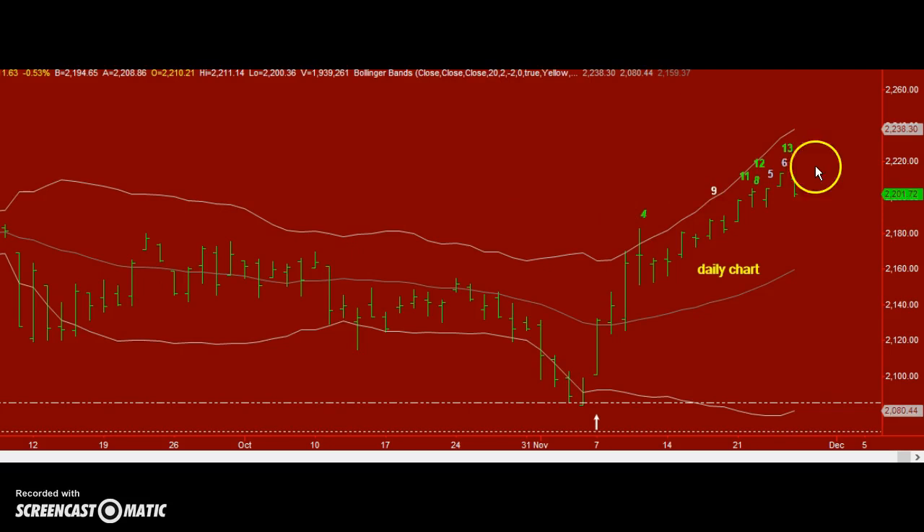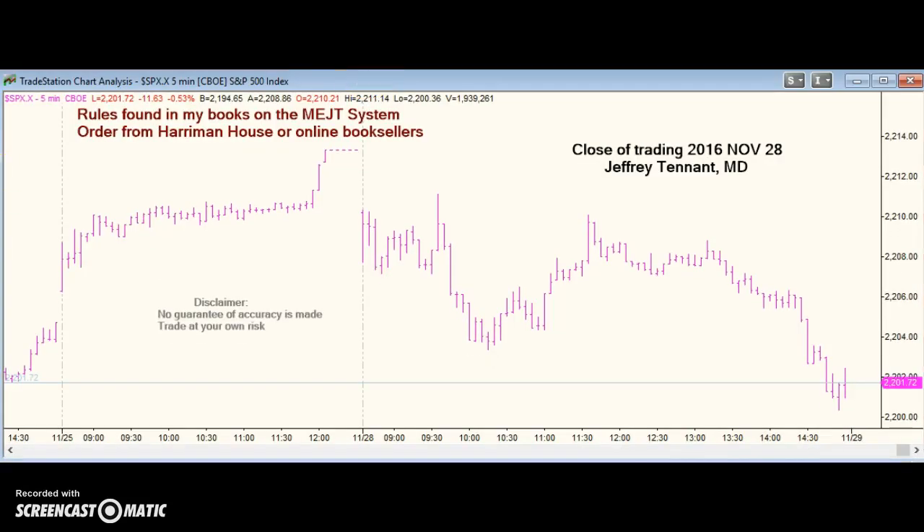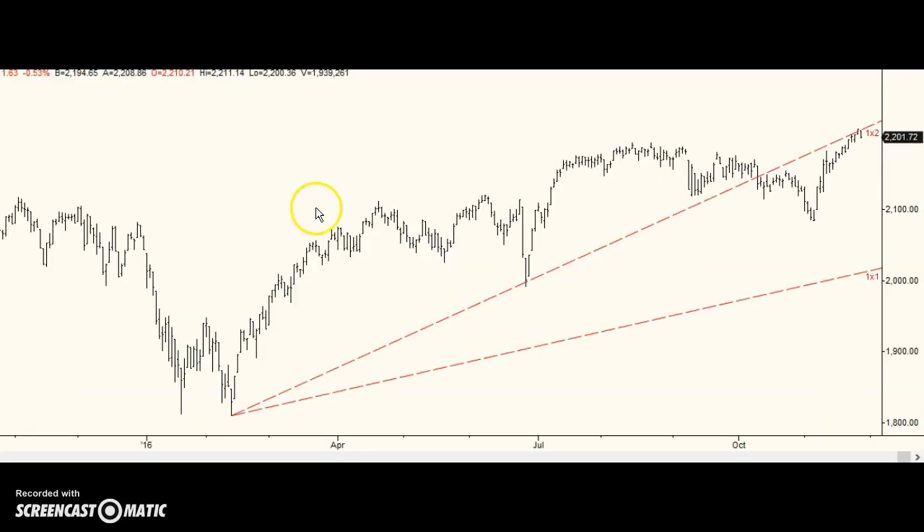And the main thing was that we had bar 13 of a combo sell signal from time to mark. Today's action showed a reversal right at the 1x2 Gann fan line from this low, and it's still compatible with this being a high.